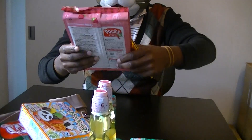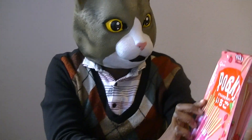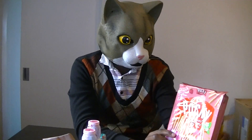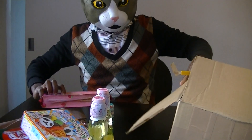We have Pocky — can you believe this? Strawberry! This is my favorite Pocky. Lots of it, I guess.